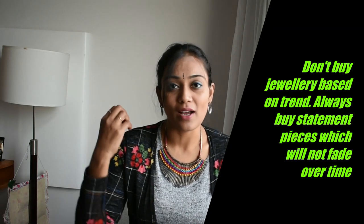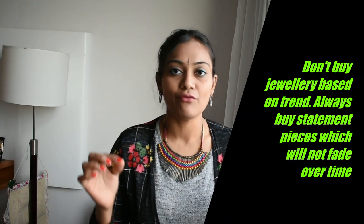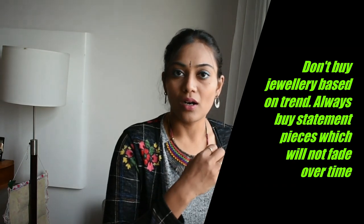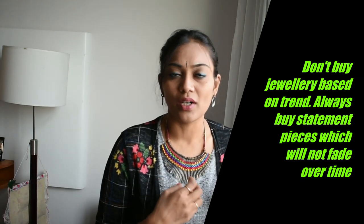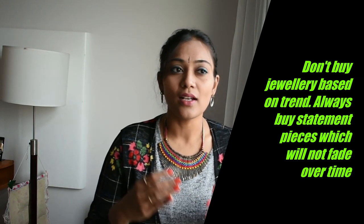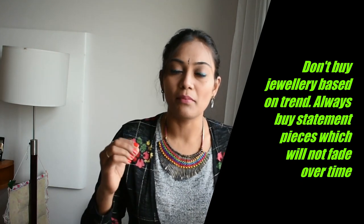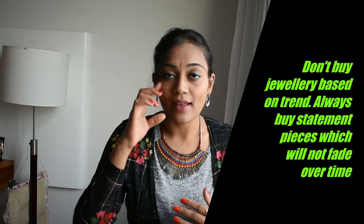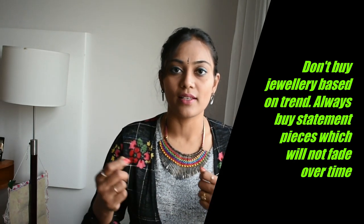When choosing accessories, don't always buy something that exactly matches your sari. For example, if you're buying a green sari, don't rush to the fancy store to buy a perfectly matching accessory for it. Instead, invest money in jewelry that is unique, elegant, and a statement by itself. That way you can build a versatile collection that works with any of your outfits.